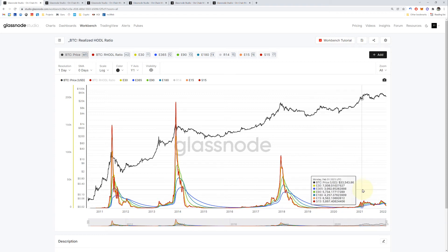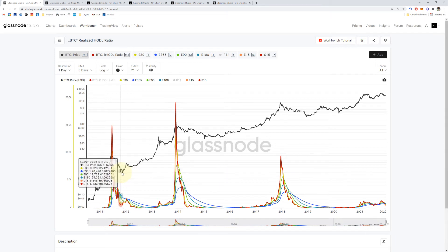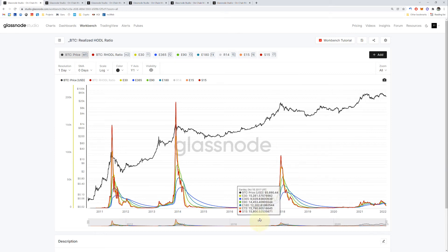Let's look at some bottoms and find out what's happening. At the bottom, the red line levels out and it's below its peers. Here's a bottom — the red line is below its peers right there. When it goes up, the red line crosses the rest of the colorful lines, takes the lead, and is usually higher than the rest. Then it reaches a peak, dives back down below the other colorful lines, and flattens out at the bottom.